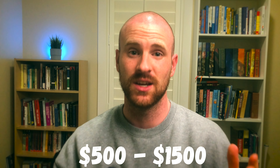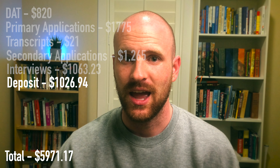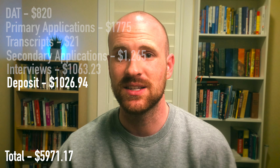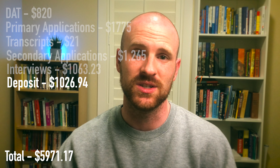After all of that, you've been offered an acceptance — which is the moment you've been absolutely waiting for. Well done, you deserved it. Now it's time to put down your deposit to save your seat. Deposits can be anywhere from $500 up to $1,500 or so. My deposit for Roseman was $1,026 including tax. And that covers all of the expenses from taking the DAT all the way to my deposit to reserve my spot in my class.